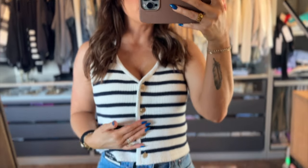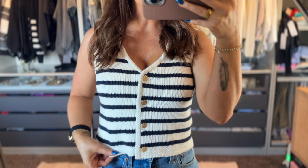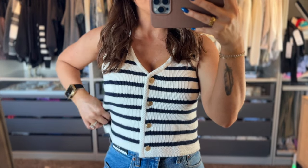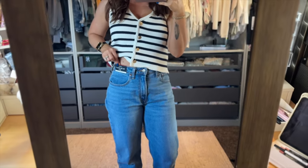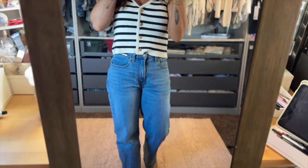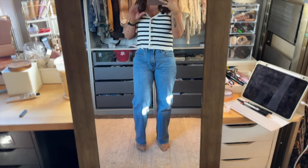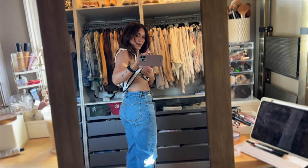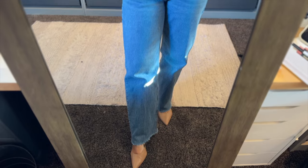The first outfit is this really cute vest — it's like a sweater vest with gold buttons. It's navy and cream. I got it in a size small. I'm going to exchange it for an extra small because it's just a little bit big, and I bought it in a couple colors. The jeans are the 90s Relaxed. I got a 26 short — it's a size 2 in the Curve Love. It looks really good on the butt, it's really good on my waist, and I love the color, the wash of it, and the raw hem on the bottom.